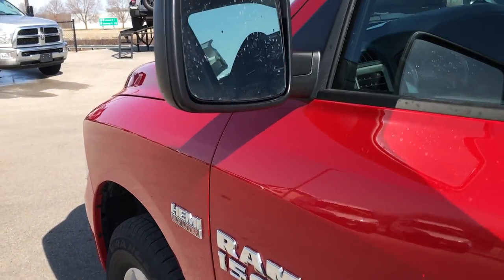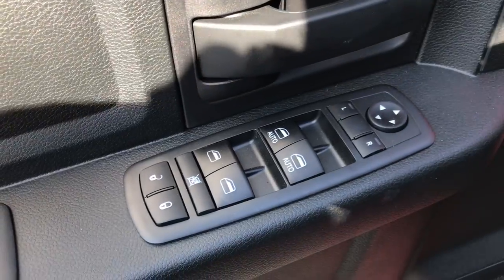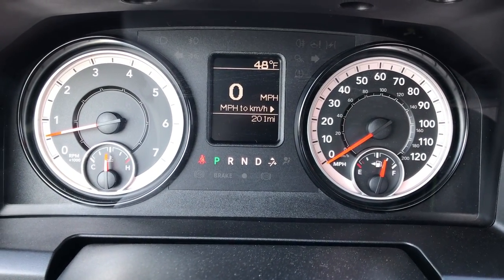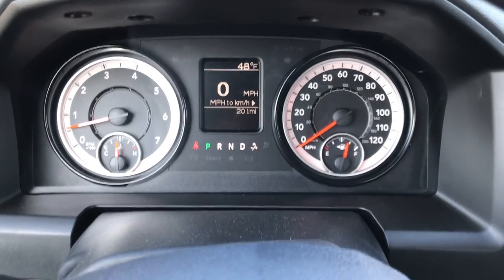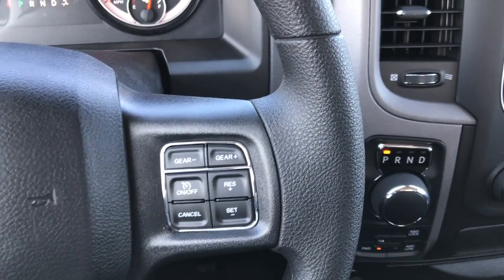It does have heated power mirrors. Inside, the Express package gives you the grey cloth interior. There are no rips, no tears, no stains on these seats — absolutely perfect. Factory floor mats throughout. Has power windows, power locks and power mirrors, and auto headlamps. You can see that this one does indeed only have 201 miles. It has the outside temperature display as well as the digital speedometer. The steering wheel is in excellent shape — no scuffs, scrapes or scratches — and you get cruise control with the gear selector right there.